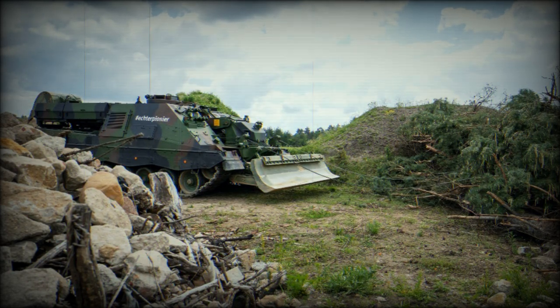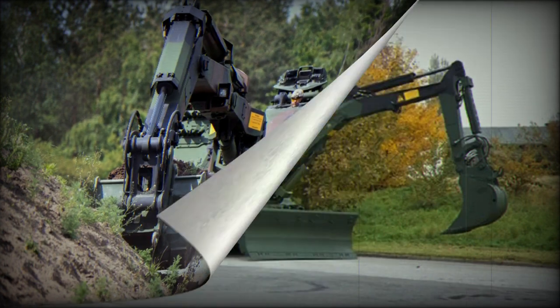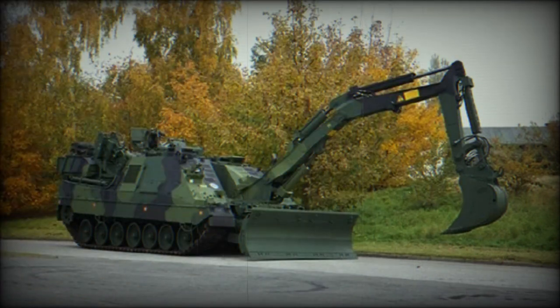The main tasks of this combat engineering vehicle are building and removing obstacles on the battlefield, clearing pathways through minefields, and creating safe lanes for other vehicles to pass. It allows assault units to move rapidly through obstacles before enemy forces establish defenses. The Kodiak combat engineering vehicle is based on a modified Leopard 2 MBT chassis.